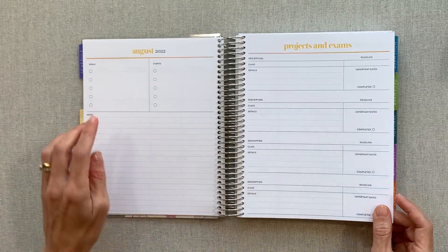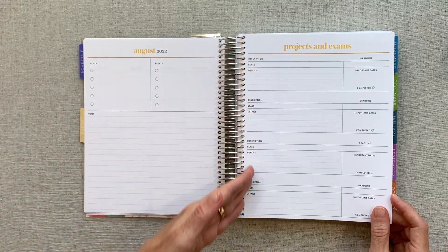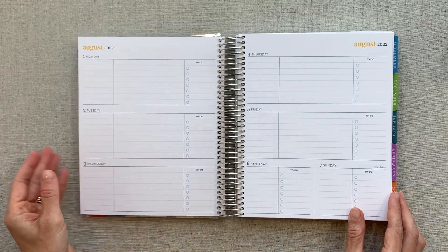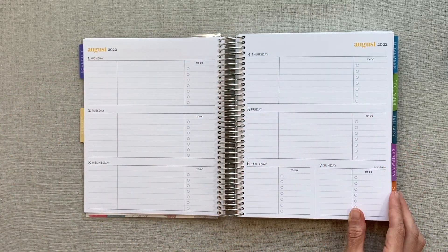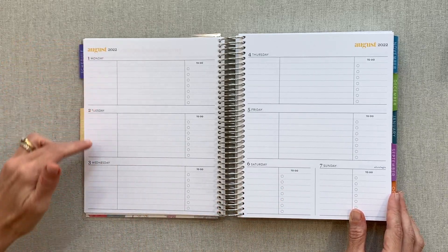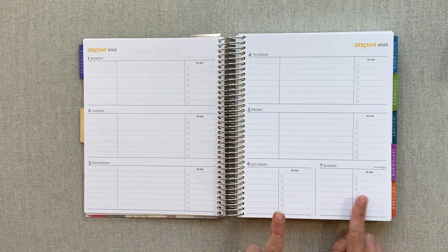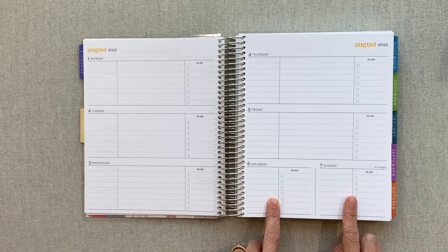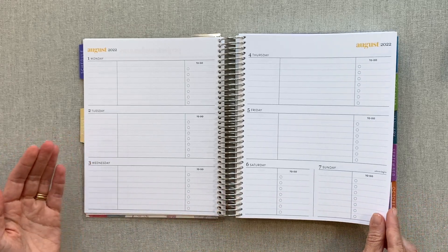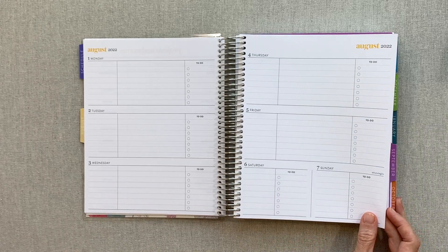Every month you have a goals, events, notes, projects, and exams section for up to four projects. Then you go into your weekly layout — it's a horizontal layout, different from Erin Condren's normal horizontal. You have Monday through Wednesday on the left, and Thursday, Friday, Saturday, and Sunday on the right. Saturday and Sunday share a smaller space, and there's no notes section on your week, so this is really different from the horizontal life planner.